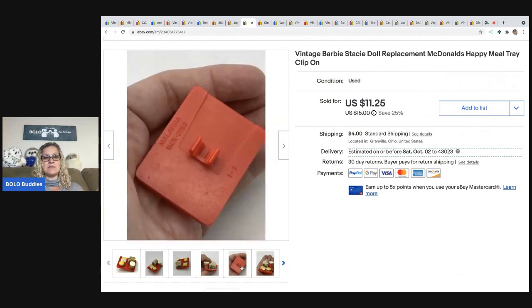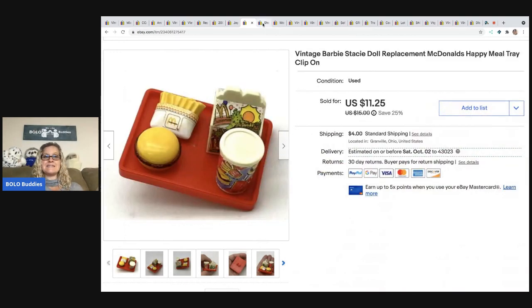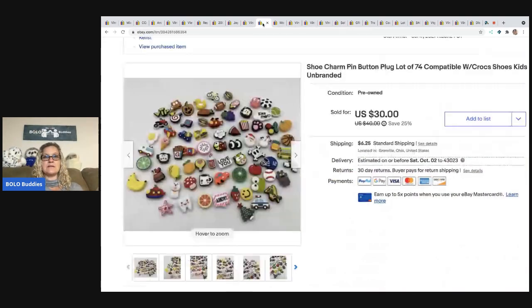The next item is this vintage Barbie replacement McDonald's Happy Meal tray — it clips onto the doll's arm. I ended up selling this for a best offer of $10 and the buyer was all in for $15.37. I got that at a thrift store for about 10 cents in a little bag of toys.